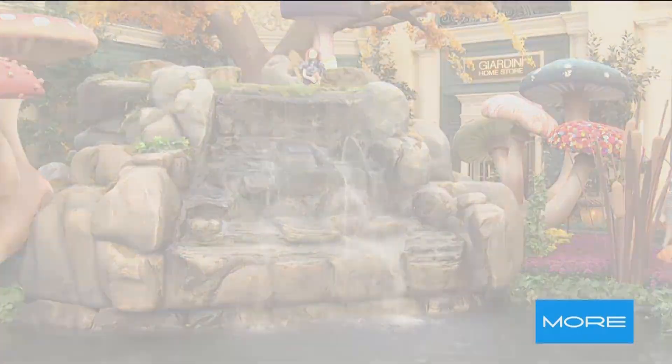Well, guys, the Bellagio Conservatory is turning a new leaf with their latest autumn-inspired display. It's called 'Deeper into the Woods,' going on through November 13th.